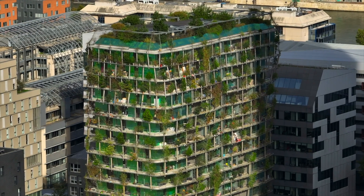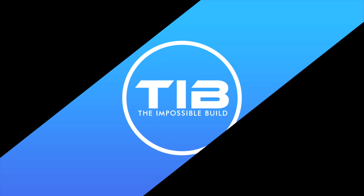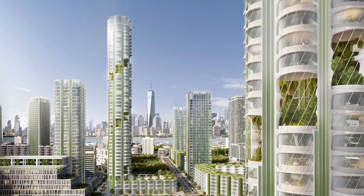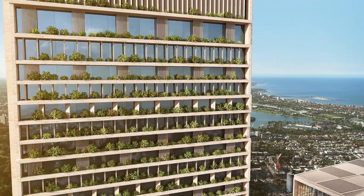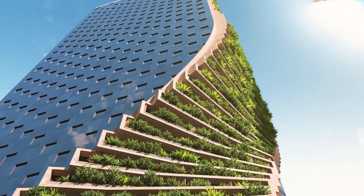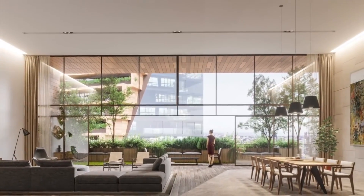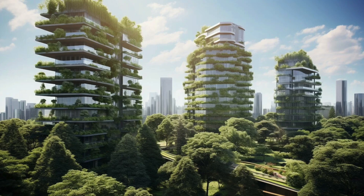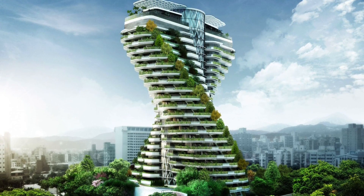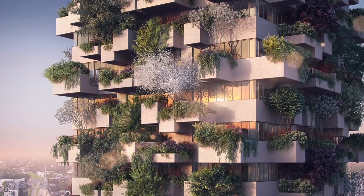If it's such a good idea, why doesn't every building look like this? In a world obsessed with eye-catching visuals, architects are constantly pushing the boundaries of design. From online competitions to sleek renderings, we're inundated with images of impossibly green skyscrapers — towering structures draped in lush foliage, promising a harmonious blend of nature and urban life. It's a captivating vision, but let's peel back the leaves and take a closer look. Can these ambitious designs truly deliver on their promise of sustainability, or are they simply a deceptive form of greenwashing?